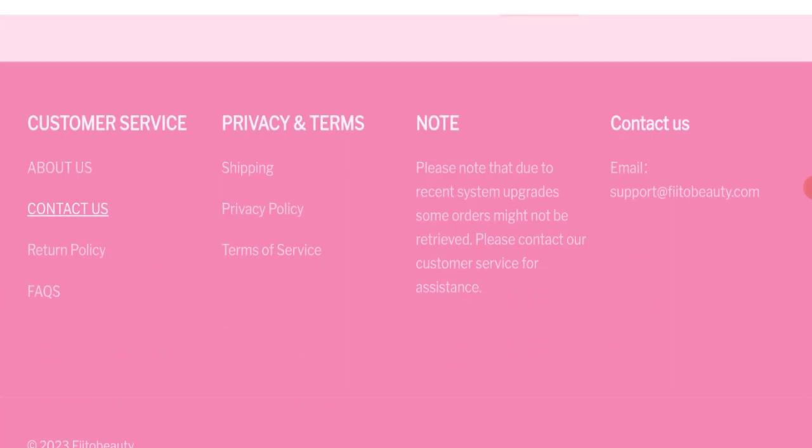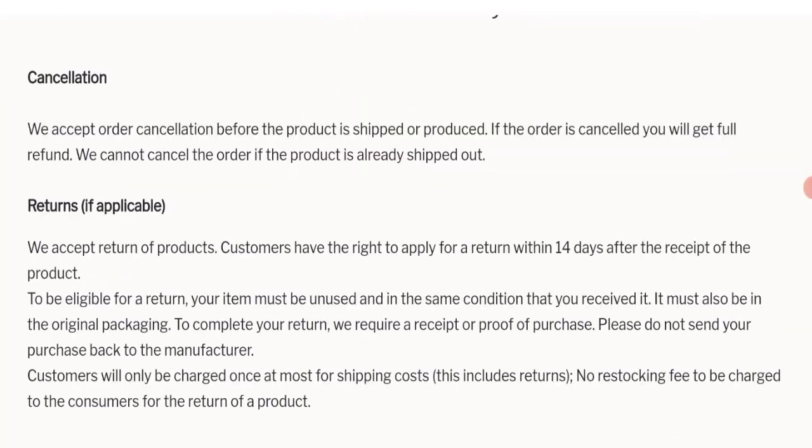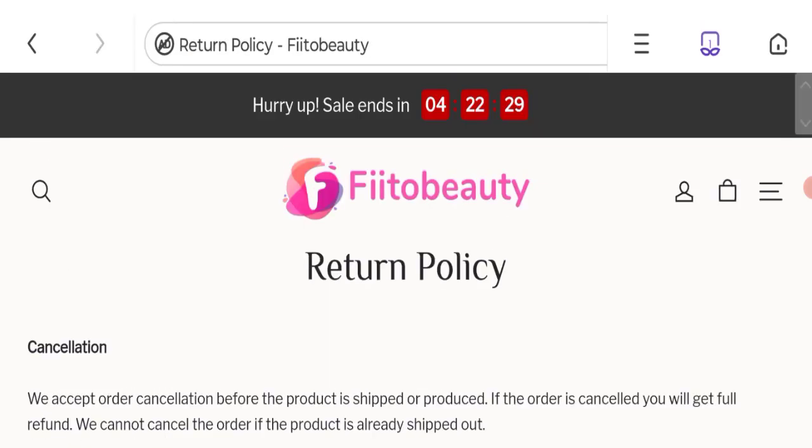Next we will talk about the return and refund policy. Click here to the return policy section. As you can see, they have mentioned they accept returns of products — customers have the right to apply for a return within 14 days after the receipt of the product. If you have any experiences regarding returns or refunds, please mention it in the comments.